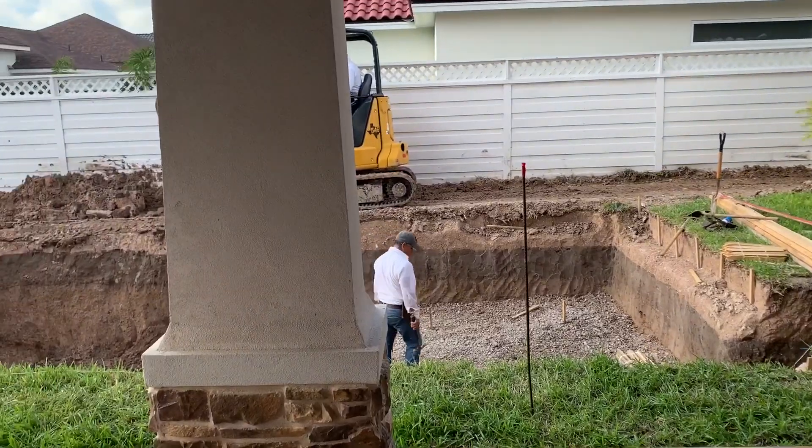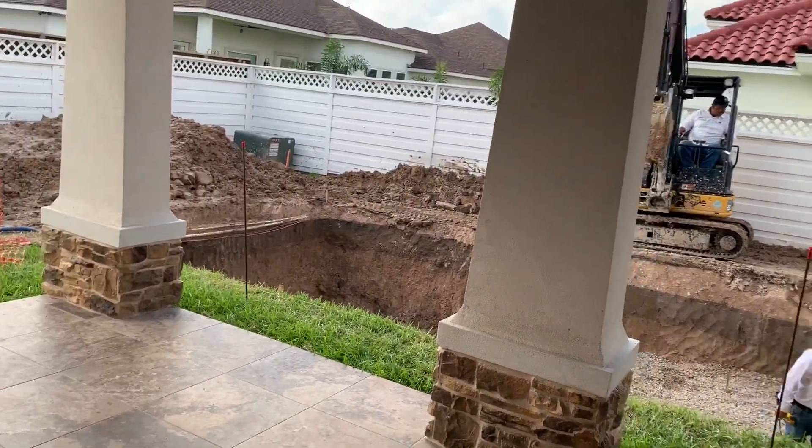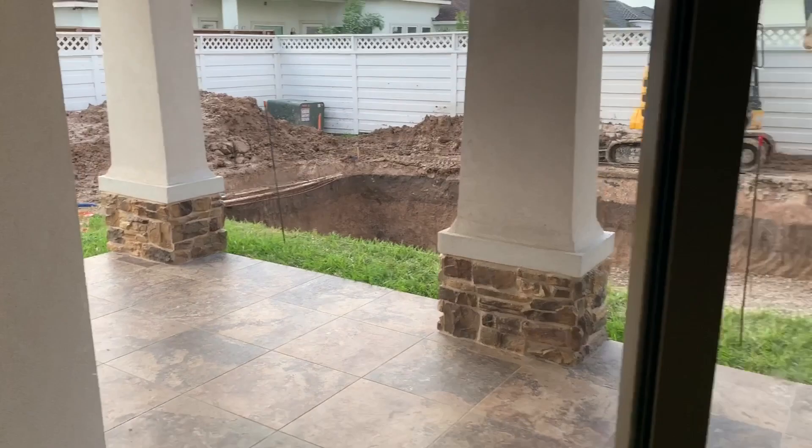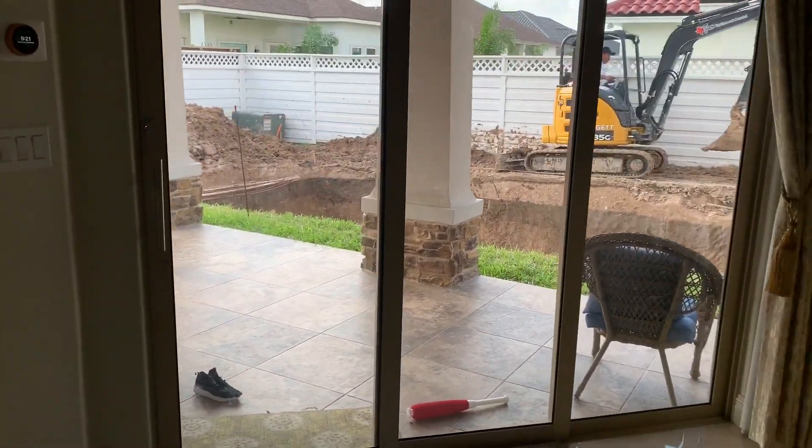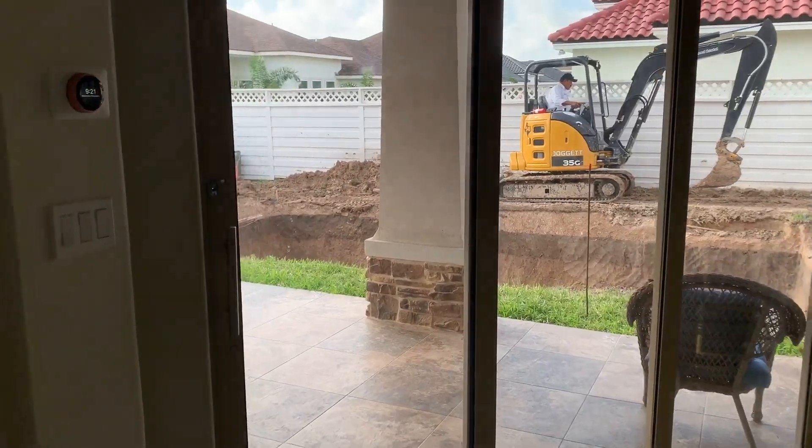Let me show you guys — I'm going to go inside my house and look through the double doors. And all you see from inside the house is going to be the blue water from outside.